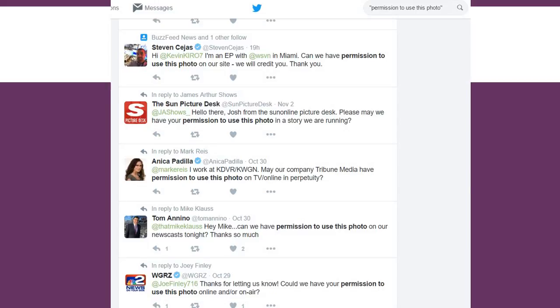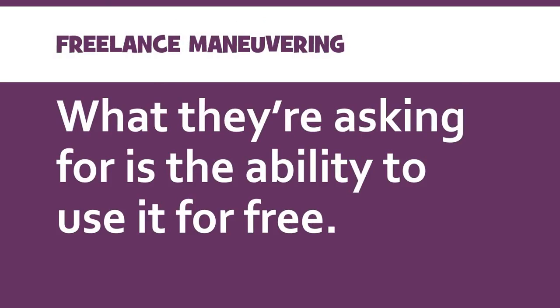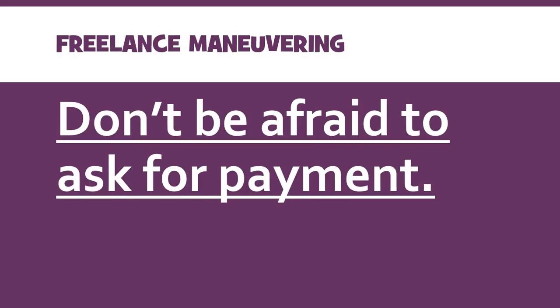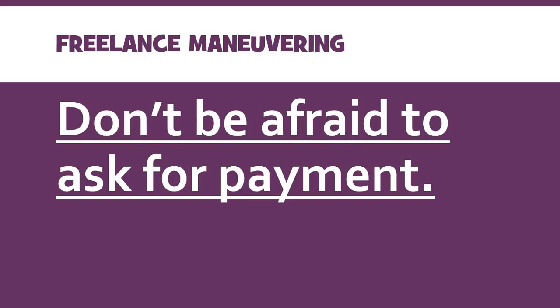But let's be clear here. What they're actually asking when they say 'do we have permission to use this photo?' is: 'Can we use this without paying you for it?' And that leads us to what is the most difficult part of getting into freelance work. If you want to be a serious photojournalist who can make money via freelance, the hardest part is this: you need to not be afraid to ask for compensation for the work you're doing. You need to not be afraid to ask for payment. It's the single thing that scares the most people from getting into the freelance world — simply breaking the ice and asking for money.